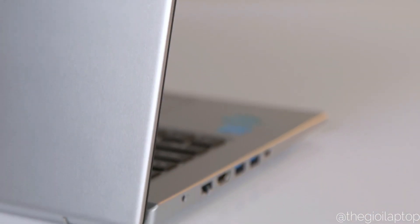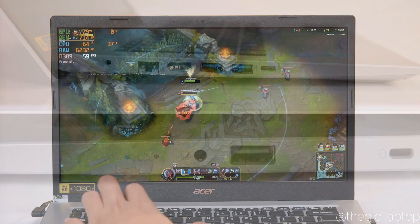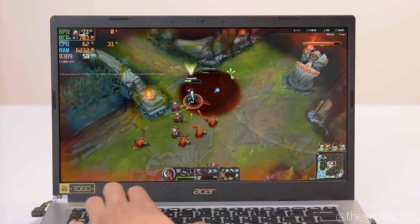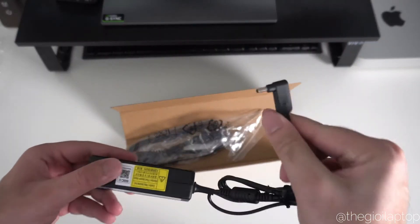The Acer Aspire 5 has most of its ports on the left side, including one power plug, ethernet port, two USB 3.0 type-A ports, and one USB type-C port. On the other side there is a headphone jack and one USB 3.0 type-A port. There is a 49 watt-hour 3-cell battery inside, and you can expect a battery backup of five to six hours on casual use. Overall, the battery life is decent for a budget laptop.